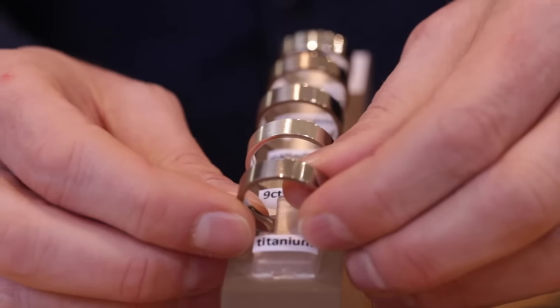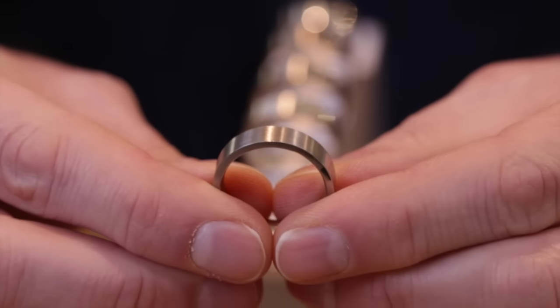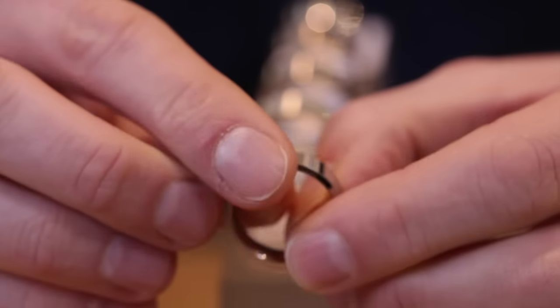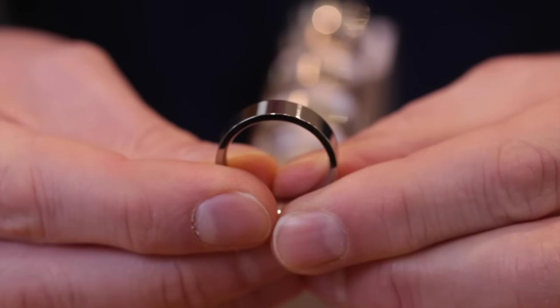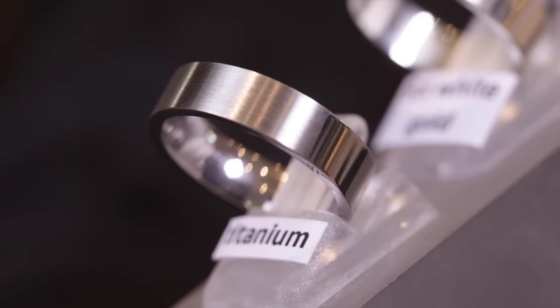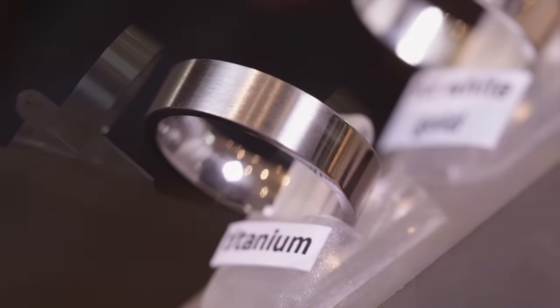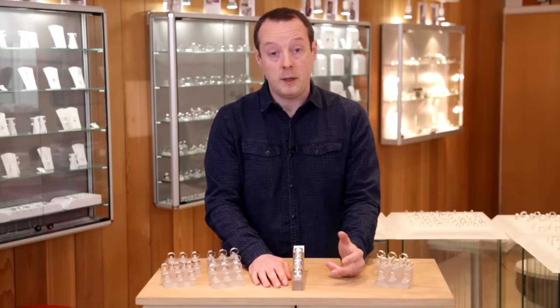Going through them, we've got titanium — that's the brushed side, or the satin finish as we often refer to it, and there's the polished side. Very, very lightweight and extremely strong, and it's the only metal we've got here that's not a precious metal, so it's quite affordable — a low price point but very strong.